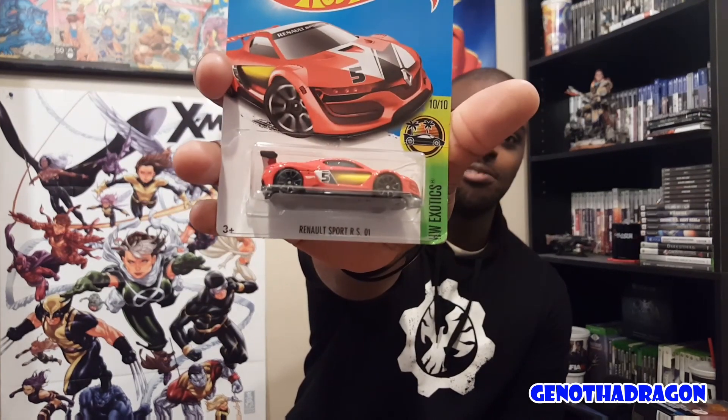Moving over to some singles — I love these ones. The Renault Sport RS01. It's actually my fourth one, I think. I always pick these up.